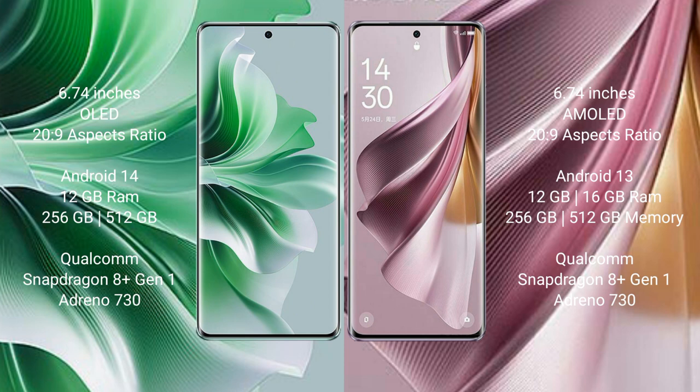The Oppo Reno 11 Pro runs on the Android 14 operating system. The Oppo Reno 10 Pro Plus runs on the Android 13 operating system.